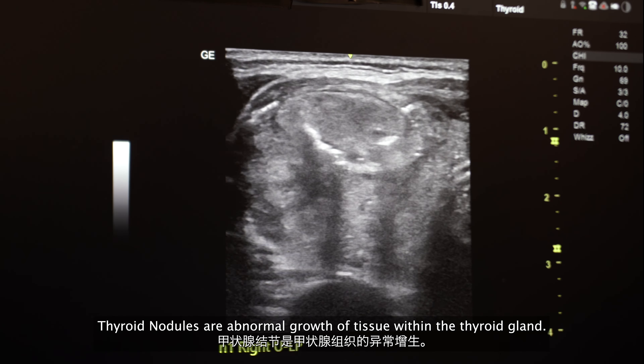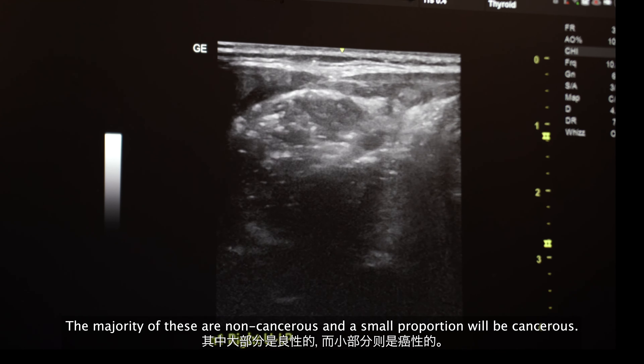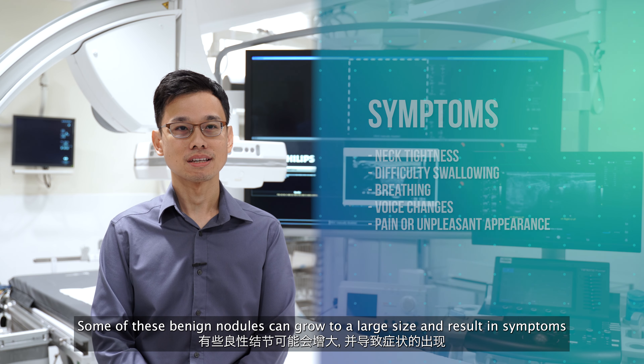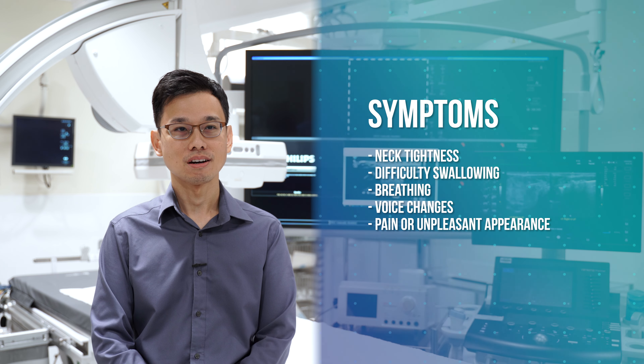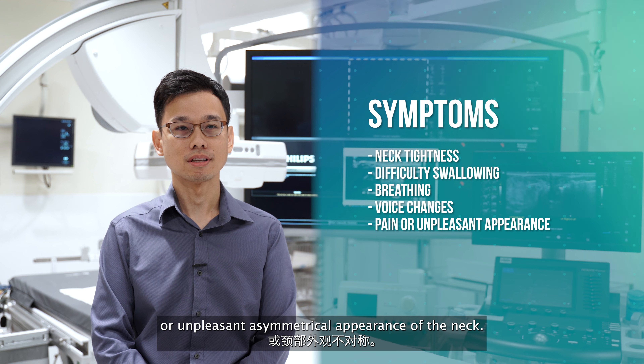Thyroid nodules are abnormal growth of tissue within the thyroid gland. The majority of these are non-cancerous and a small proportion will be cancerous. Some of these benign nodules can grow to a large size and result in symptoms such as sensation of a mass, difficulty swallowing, breathing, hoarseness in voice, pain, or unpleasant asymmetrical appearance of the neck.